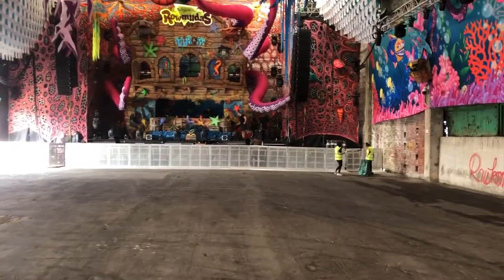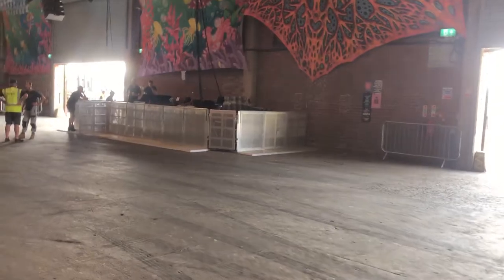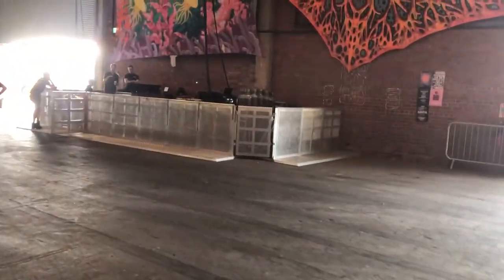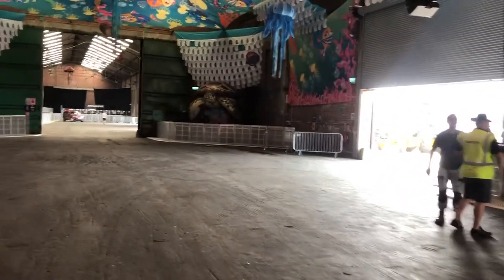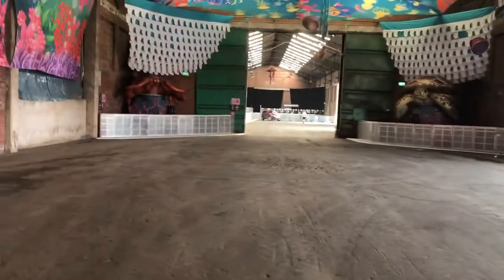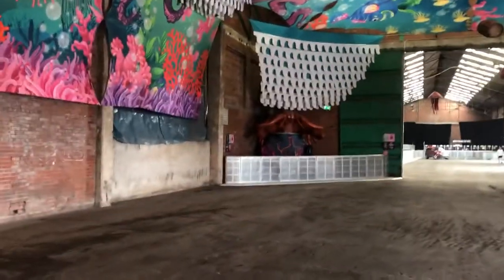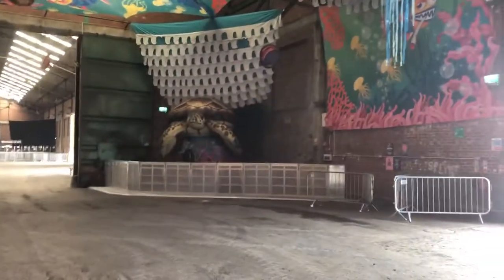So these are our front of stage pit barriers - that's front of stage, front of house. Obviously the event is going to be starting shortly so we're just finishing off. So we've done these - this is for an event called Elmo in Liverpool.